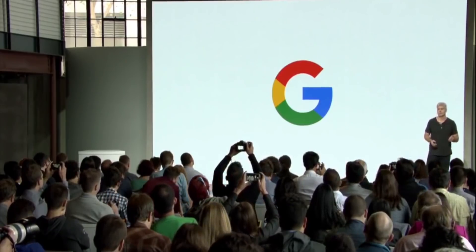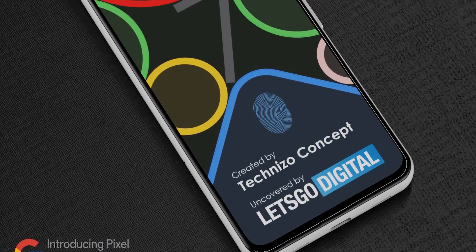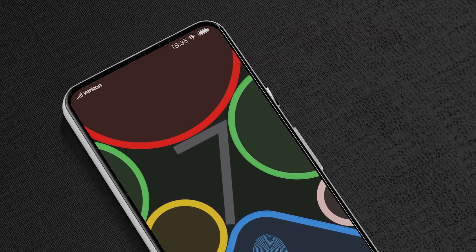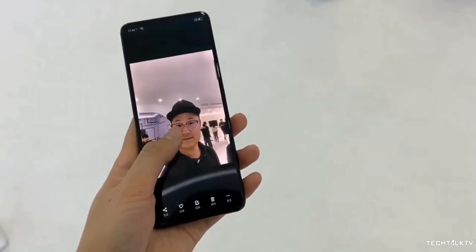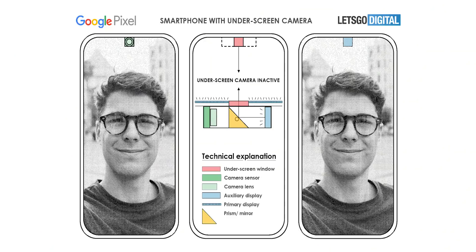This is something that Google is working on as well, and Let's Go Digital has come across a patent by Google that shows the company's approach to this problem, which honestly is kind of genius. In most cases, the selfie camera is positioned similarly to a punch-hole selfie camera, just with a tiny secondary display panel over the top so it can be hidden when not in use. Here though, the selfie camera lens doesn't actually point towards you — instead, the display has a little window in it with a mirror underneath.